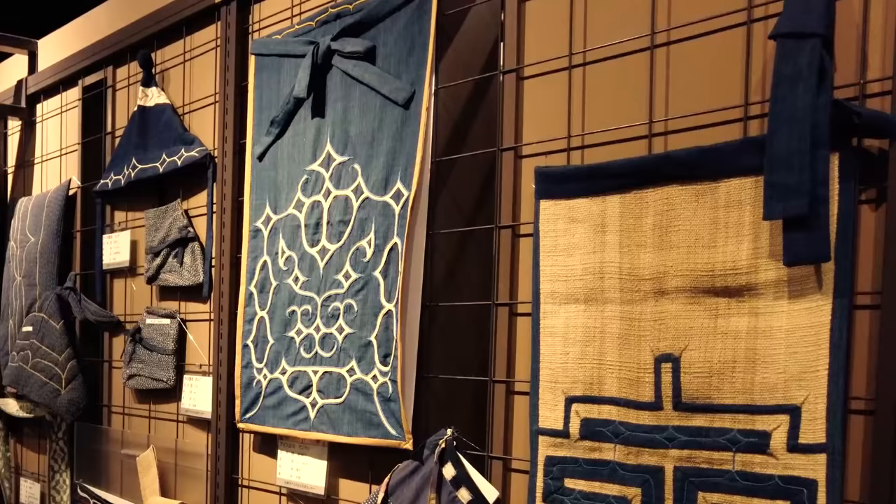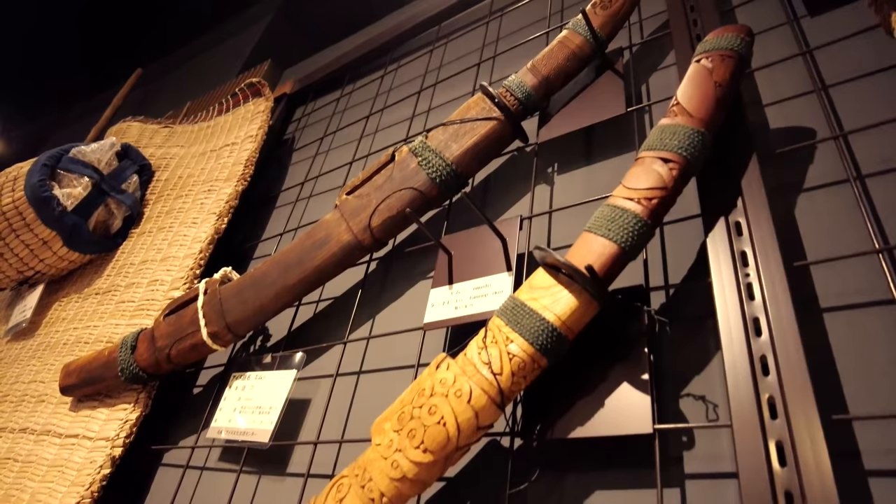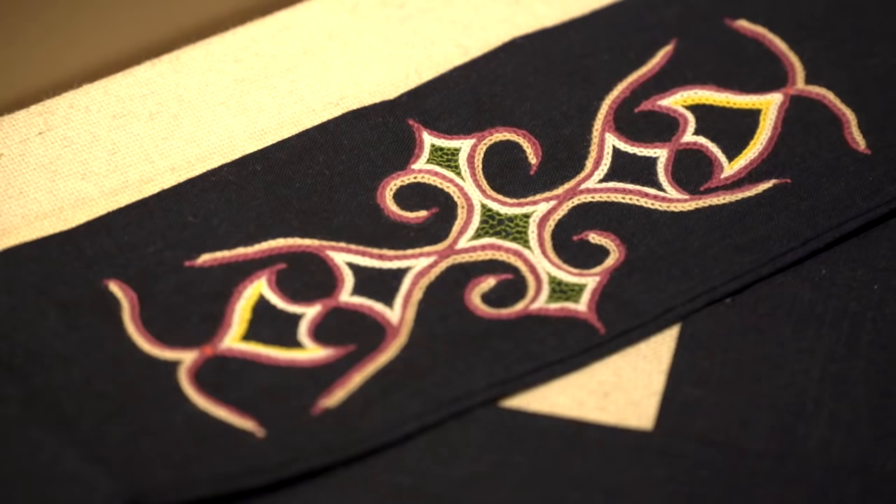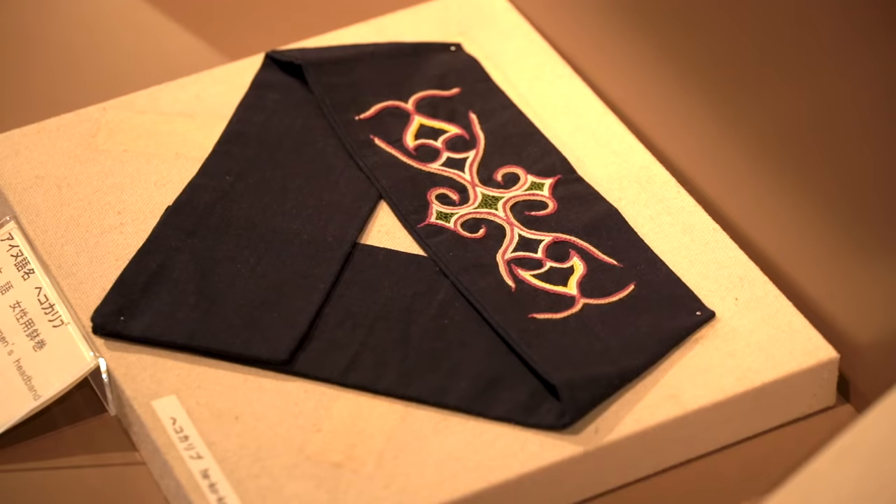There are also aprons and a sword strap, so they must have carried really large swords. And these here are women's headbands — the women used to wear headbands around their head like this. Look at the beautiful designs on them.